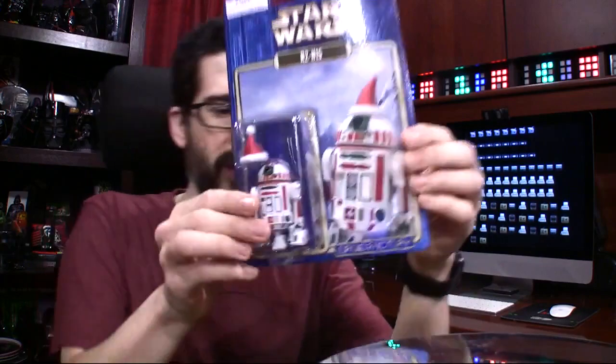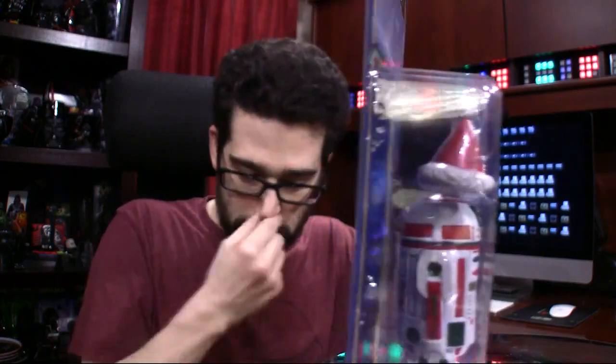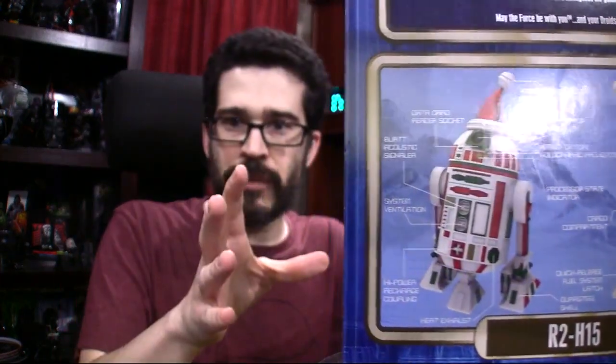My name is Chris Perillo. The first thing I want to show you is a gift that I'm very happy to have received. This is R2H15. This is a gift from two people, Taylor and Leetza. They got this, I believe, at Disney World and sent it. Otherwise I would not have had a chance to have this particular droid.